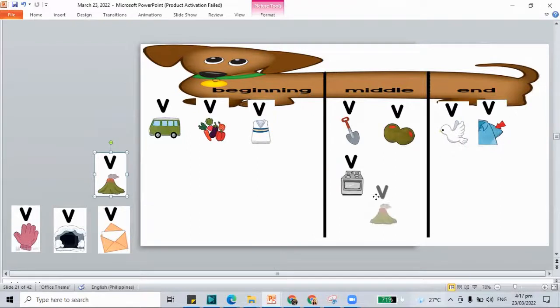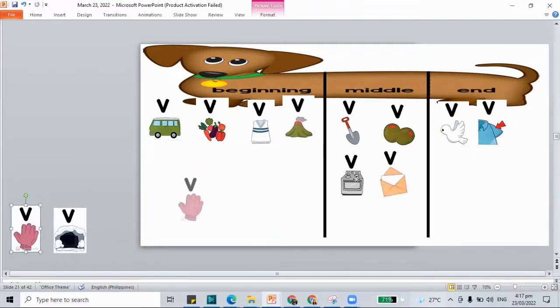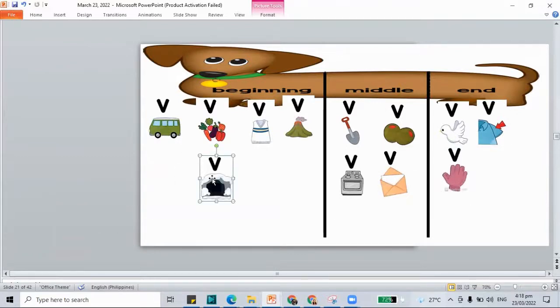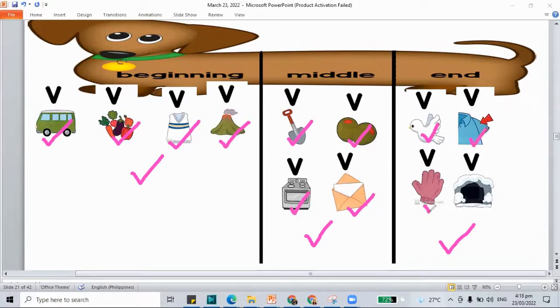'Volcano' — in the beginning. How about 'envelope'? E-N-V-E-lope — in the middle. Next we have 'glove' — G-L-O-V — in the end. And we have 'cave' — K-A-V — at the end. So let's check our words: V sound in the beginning — van, vegetables, vest, volcano. V sound in the middle — shovel, olives, oven, envelope. V sound at the end — dove, sleeve, glove, and cave. These are words with the V sound.